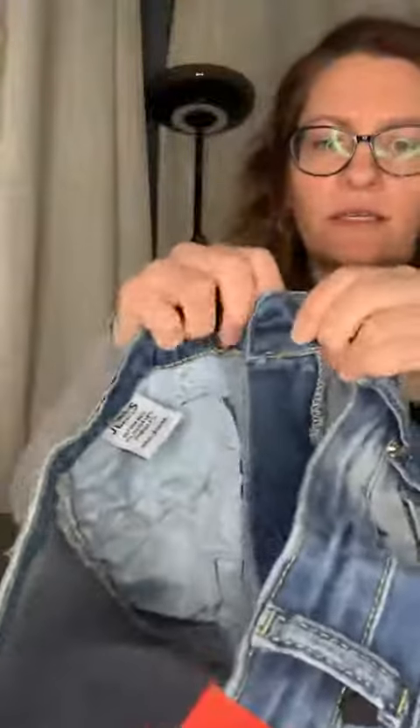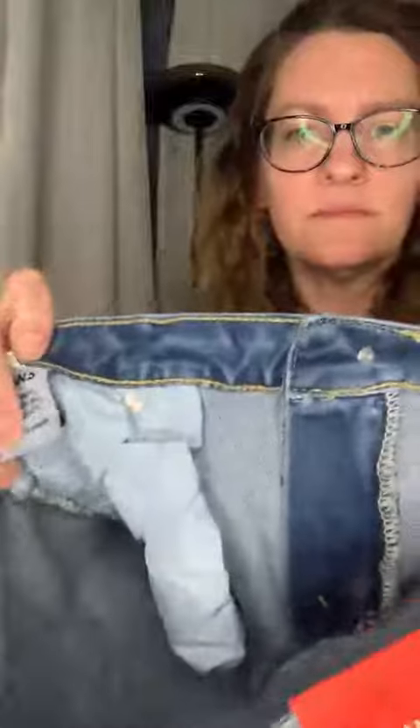Here is the inside. And I will of course take pictures of them on to show you what they look like. It's always exciting when you get a new piece of clothing in the mail that you're looking forward to.